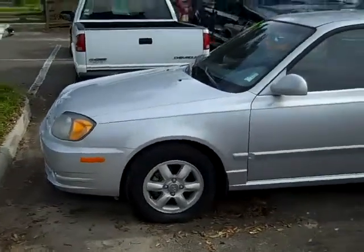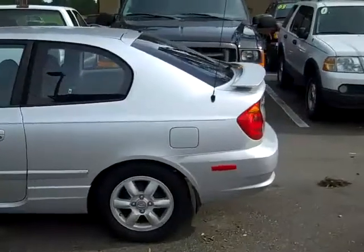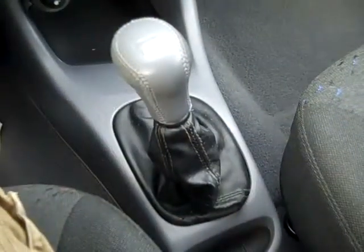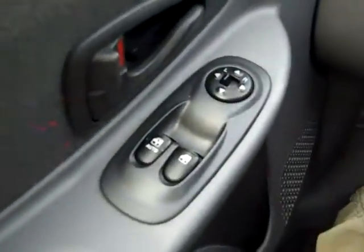We have fog lights, alloy wheels, and a spoiler. Let's check out the inside. This car has a manual transmission, a CD player with AM/FM radio, power windows and mirrors, and front and side airbags.